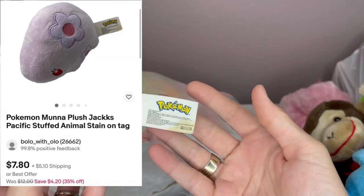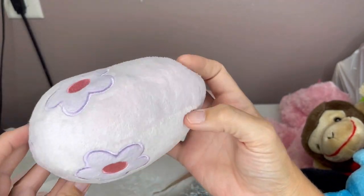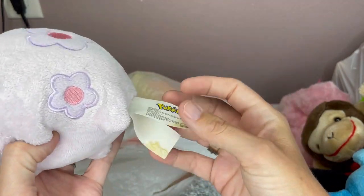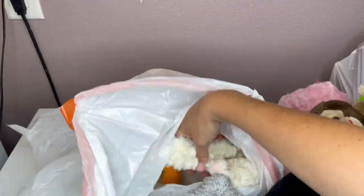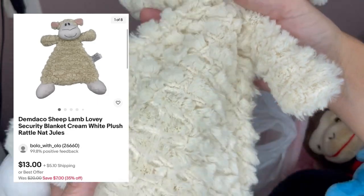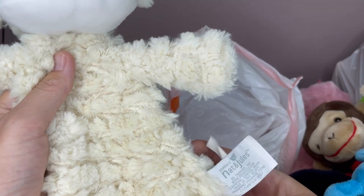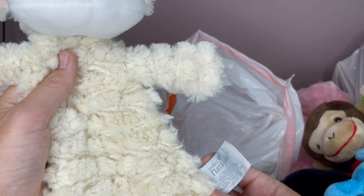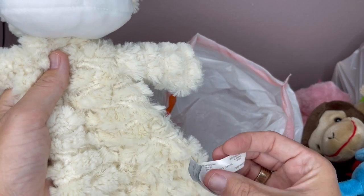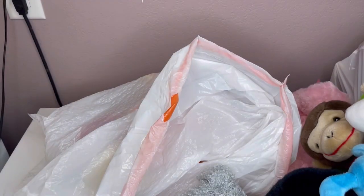It was disclosed in the listing that the Pokémon tag had a stain on it, so I did know to expect that. It's a little Pokémon figure — I don't know who it is; I'll have to use Google Lens. And a little lovey — I love loveys. Some of these can go for really good money. This one is Nat and Jules — never heard of that. It's really soft and cute — 2009 — it's a rattle and a lovey blankie.